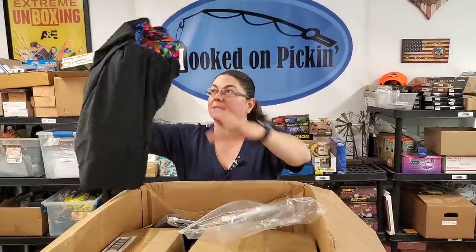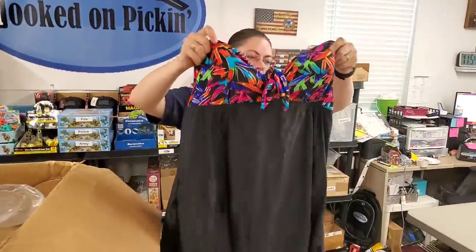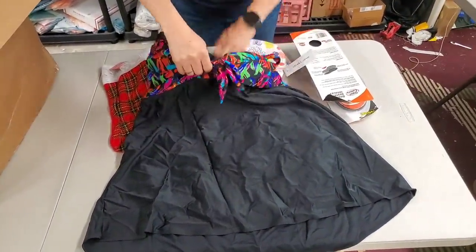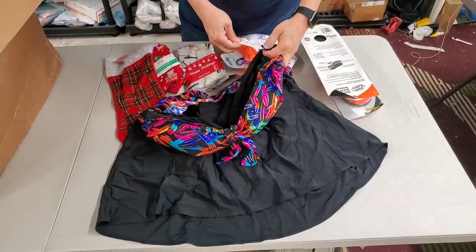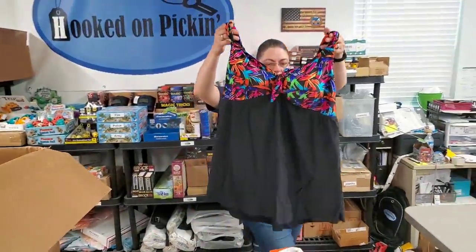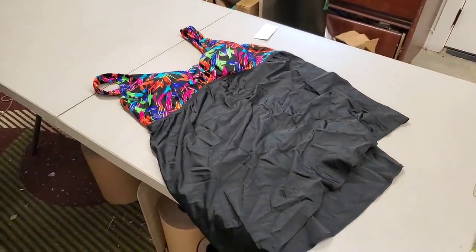Oh, if this is a bathing suit, I'm super excited — and it is! It's a nice size bathing suit. This one is 3XL, and it's a full bathing suit — I thought it was just a tankini, but it's not. That's going to sell great.